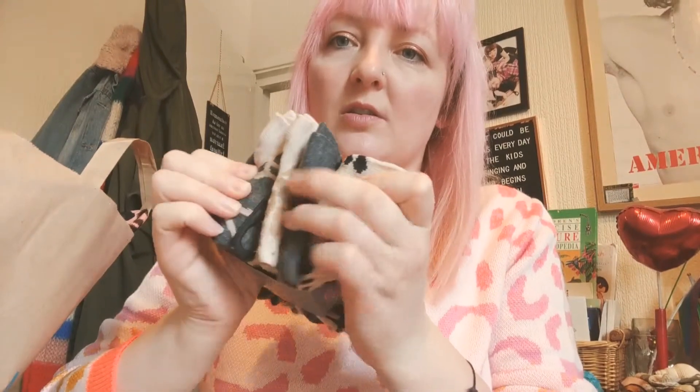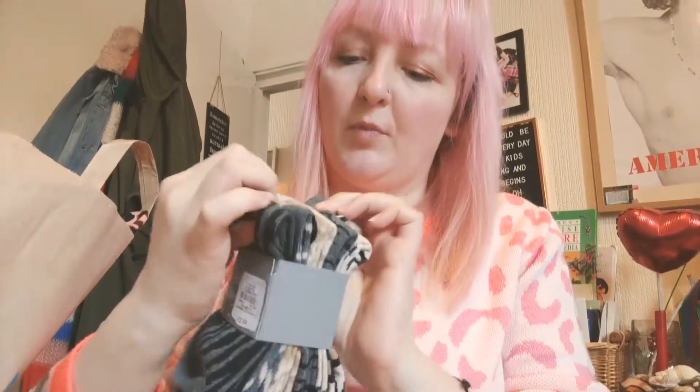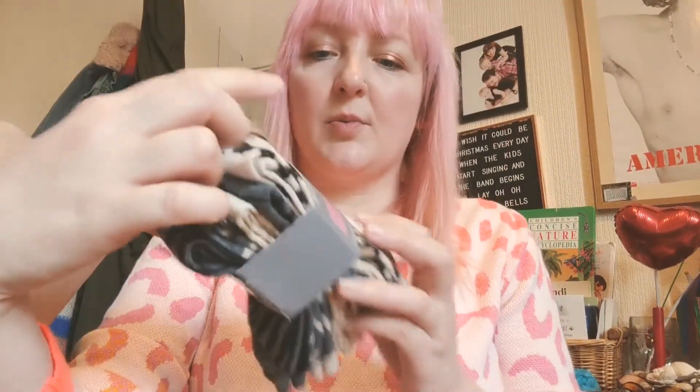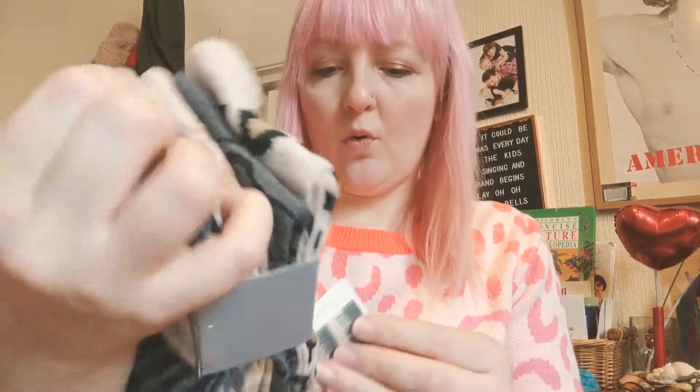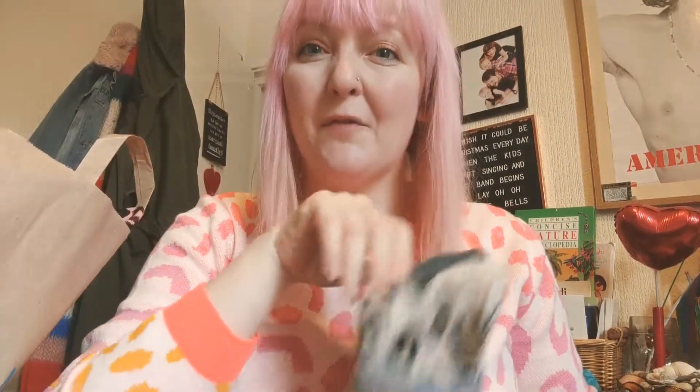Then I managed to get at the till — add-on sales always catch me out. And I love socks, I'm obsessed with socks. So these are different kinds of print socks. There's some draft print in there as well. These are super cool, I can't wait to wear them. Five pairs for £2.50.